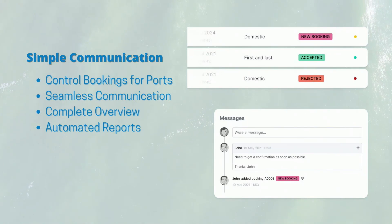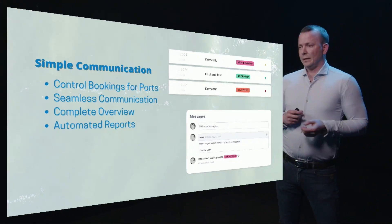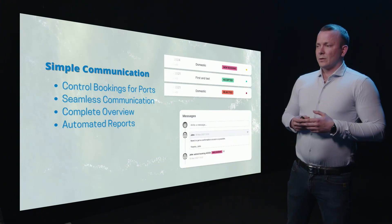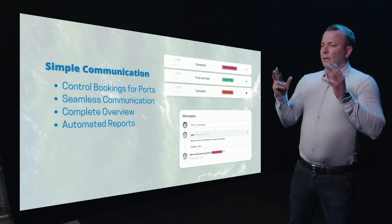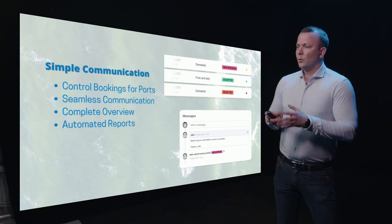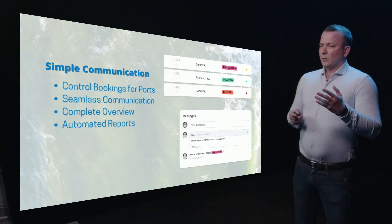Simple communication. Before, all agents and ports had to communicate through emails — this can be hundreds of emails all year round. Today, they can communicate through Dock, all in a simple way on each booking so they can keep track of who is doing what. Seamless, complete overview, automated reports.